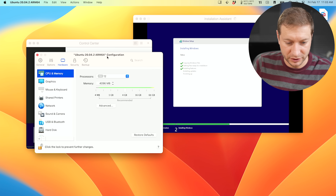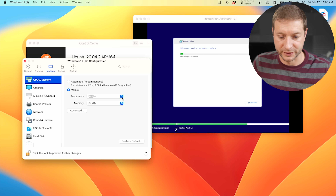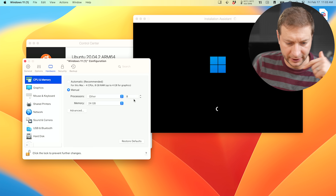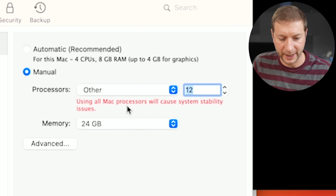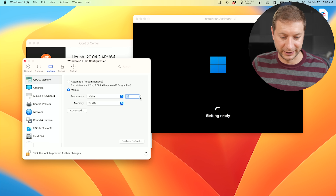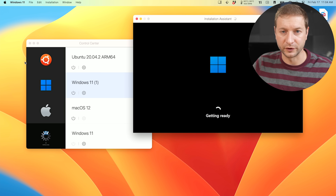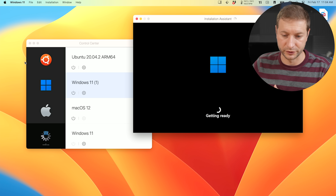Here's my Ubuntu installation where I allocated 12 cores. For Windows, it only allows you a maximum of the machine's core count minus two, so 10 is the maximum recommended. It says that using all 12 Mac processors will cause system stability issues, so 10 is the max it recommends — and that's fine, that's plenty for a virtual machine, especially if you're going to be running multiple VMs at the same time. You might want to allocate four cores to one and four cores to another.